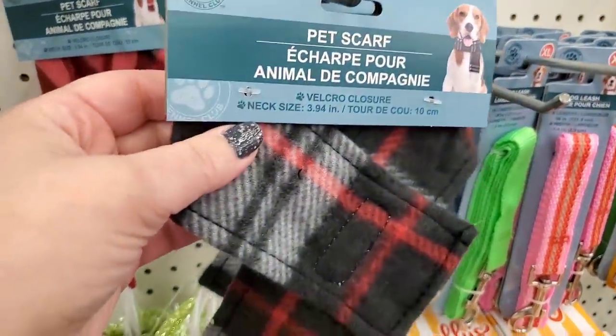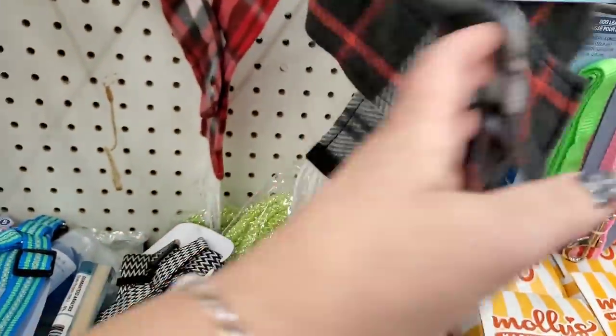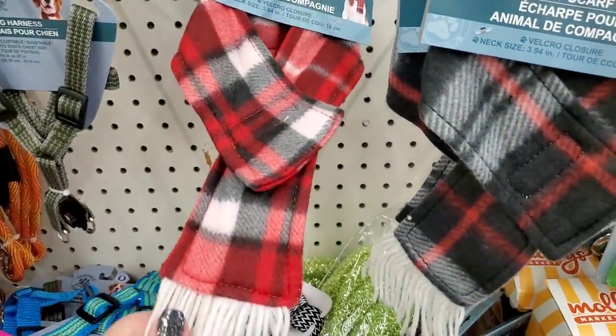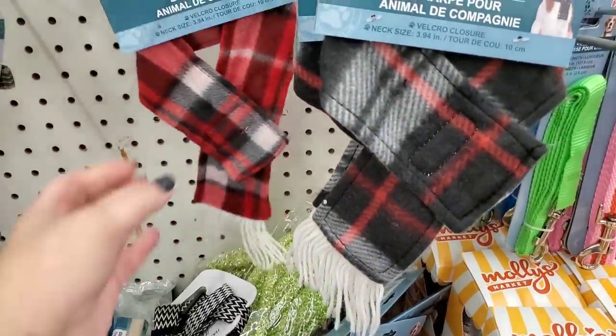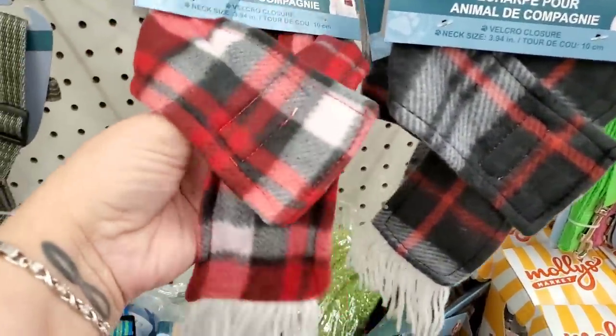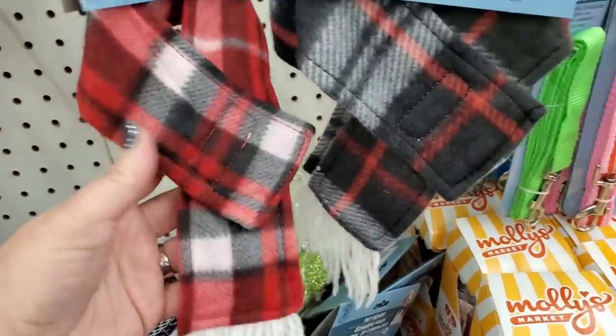These are pet scarves that come in various sizes — black and red or red and black — and they would also be perfect snowman DIY scarves. If you're doing a DIY snowman, you don't have to cut or do anything — this is the perfect scarf for that. Isn't that cute?